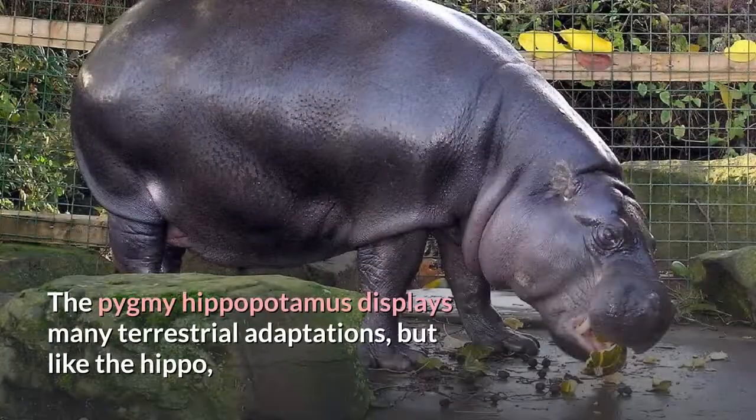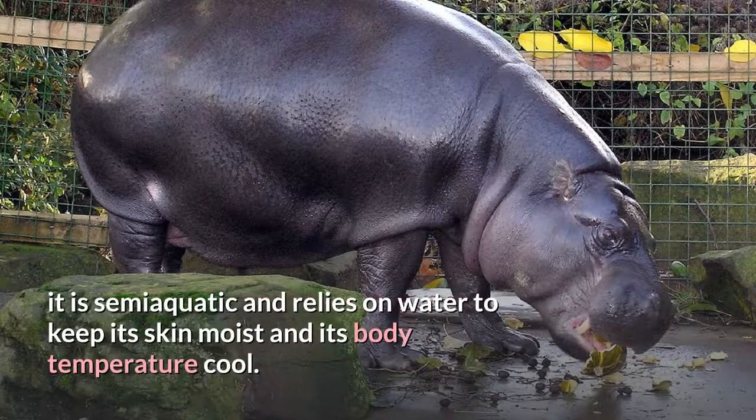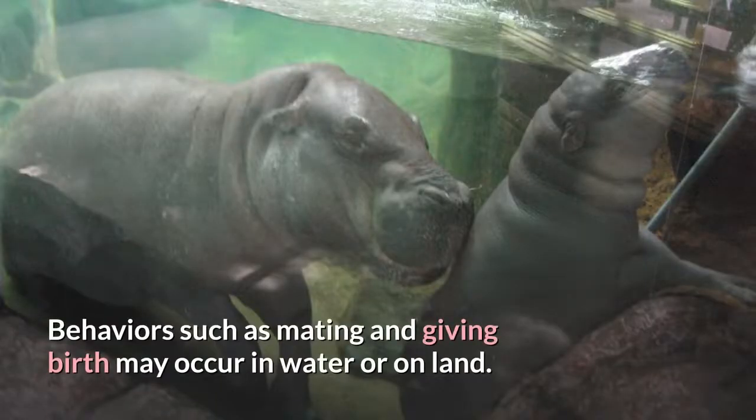The pygmy hippopotamus displays many terrestrial adaptations, but like the hippo, it is semi-aquatic and relies on water to keep its skin moist and its body temperature cool. Behaviors such as mating and giving birth may occur in water or on land.